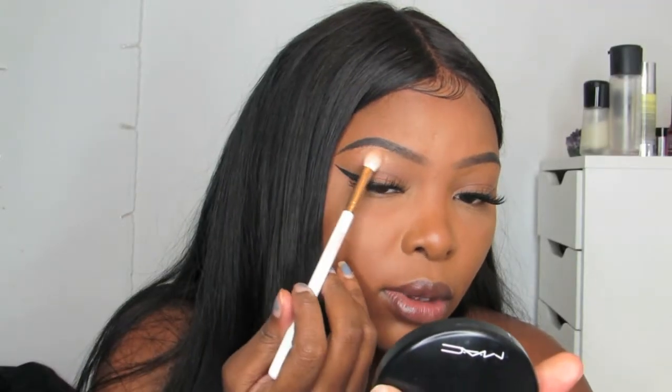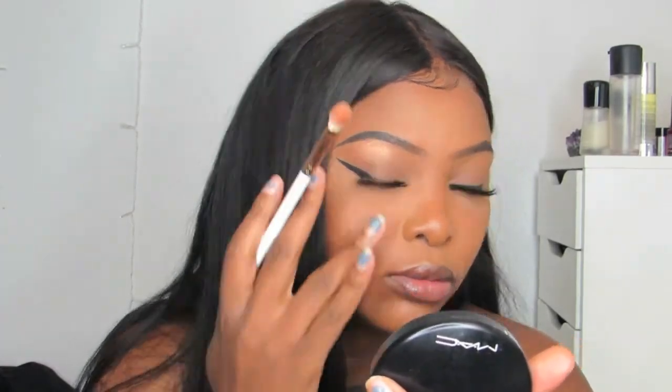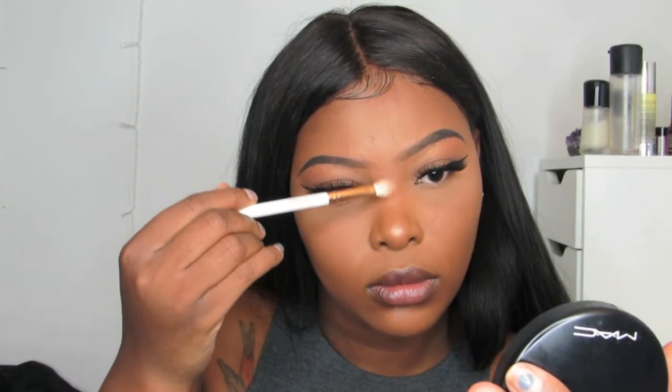Now I'm going to be going in with my All Over Glow in the shade Bronze Glow — you can get this highlighter from any beauty supply store. I like to put the highlight on my brow bone and also on the tip and bridge of my nose. I haven't really been putting highlighter on the high points of my cheeks lately, but maybe I'll start doing that again soon.